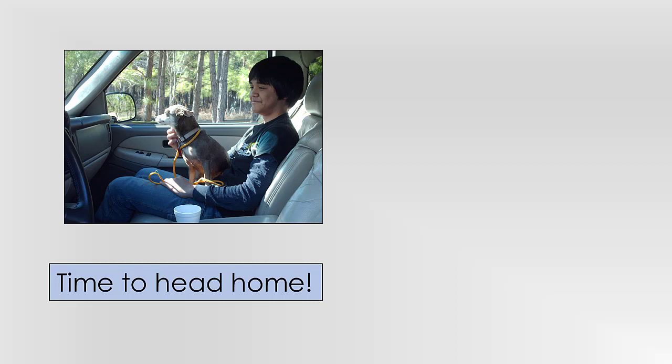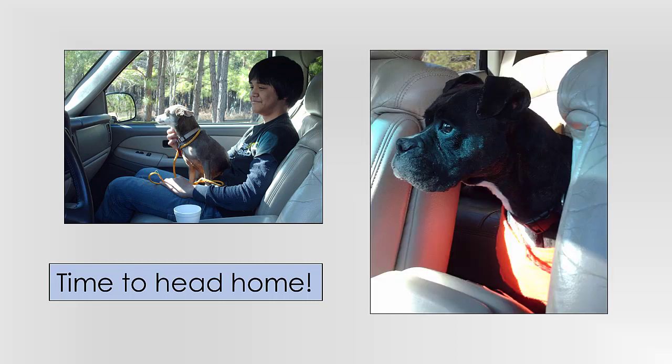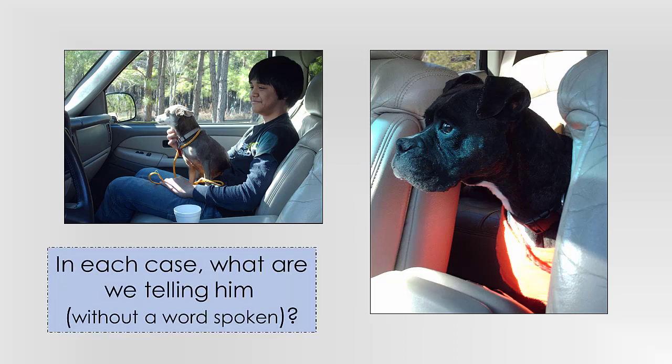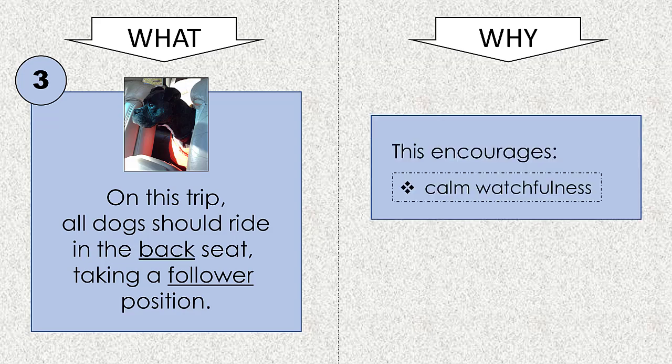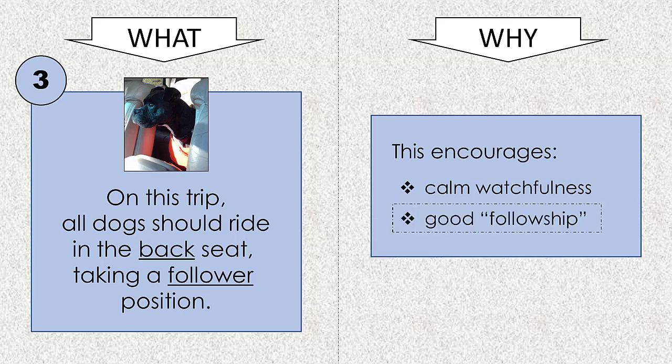Time to head home. Picture your new dog sitting on the lap of a family member on the front passenger seat of your vehicle. Now visualize him seat-belted comfortably and securely in the back seat. Because we want our dogs to be terrific little followers as opposed to decision makers, we insist that all of our dogs ride on the back seat, taking a follower position from day one. Although this may be something you change later on, right now your goal should be to encourage two good baselines: your dog's calm watchfulness, and simply good followership.